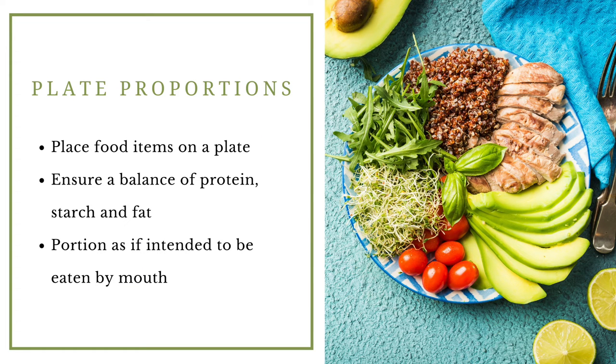The plate proportion method involves using a plate to put together a balanced portion of protein, carbohydrate, and a fat source — hitting all the macronutrients in a balanced way. If there's a concern that someone might just be blending pure protein and oil, this approach gets them away from that. It makes you ask: what is the carbohydrate in this meal? What is the protein? And is there a fat source? Hopefully the answer will be yes to all of those questions.